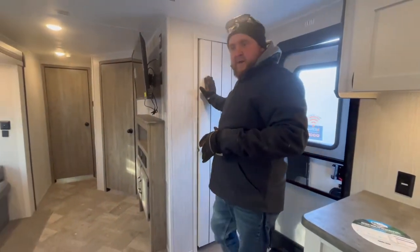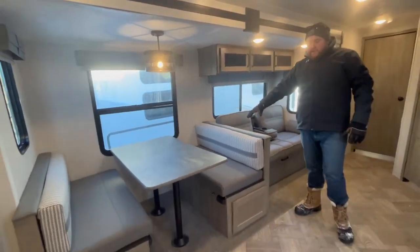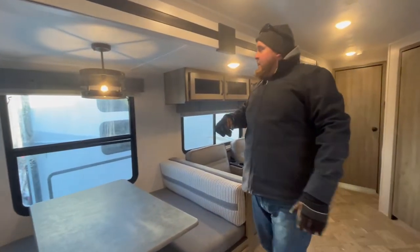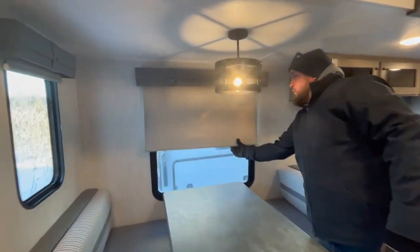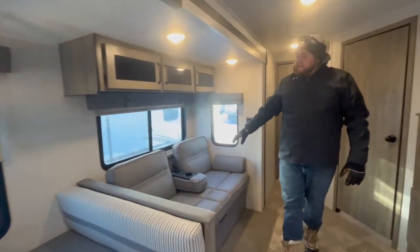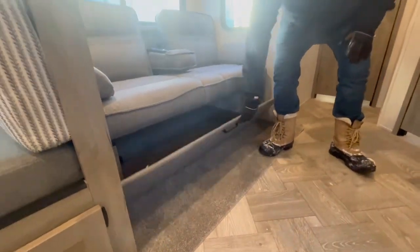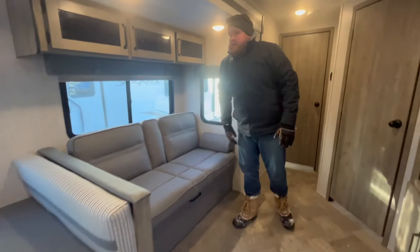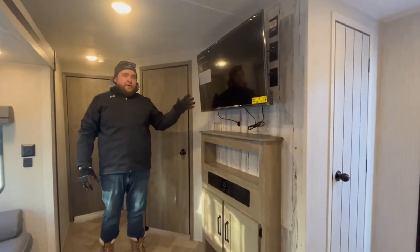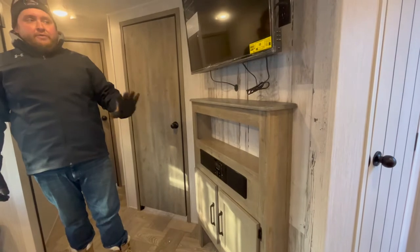In the slide out we have a booth dinette that drops down into a bed, with storage underneath both seats and nice big windows all around. All windows are equipped with roller shades. The sofa is a jackknife style that drops down into an extra bed, with storage underneath and built-in armrests and cup holders. Directly across is the entertainment center — we order them with a TV that pulls out at an angle, and below that is a stereo with AM/FM and Bluetooth built right in.